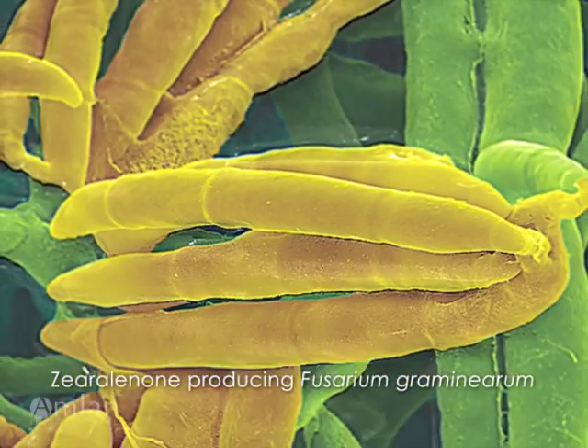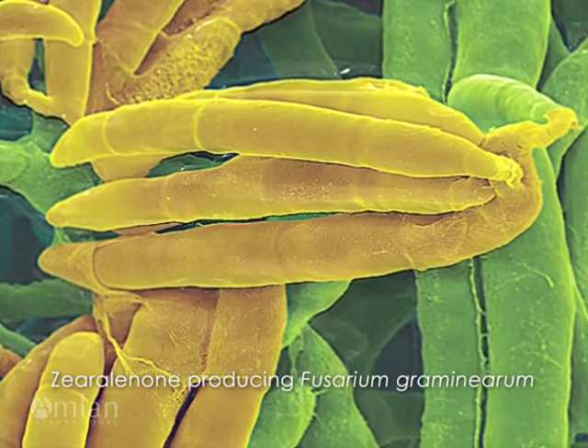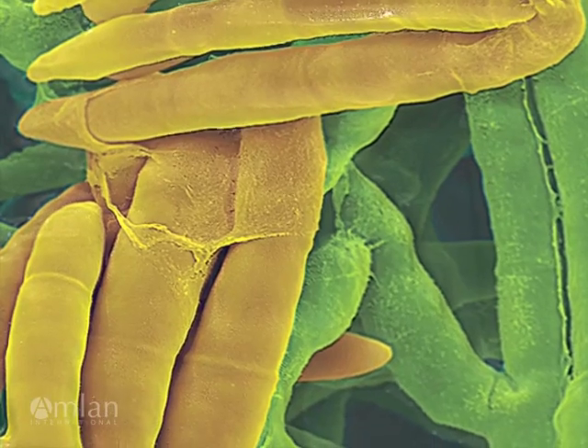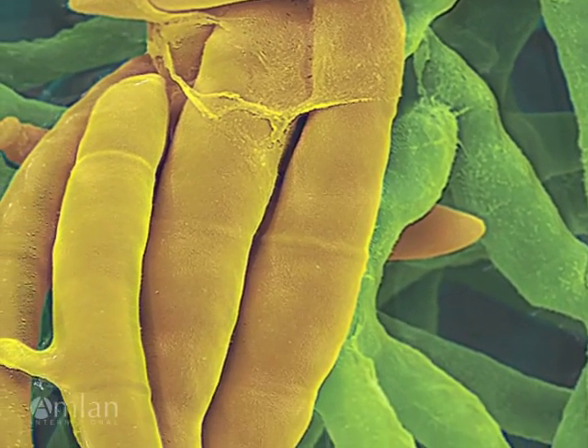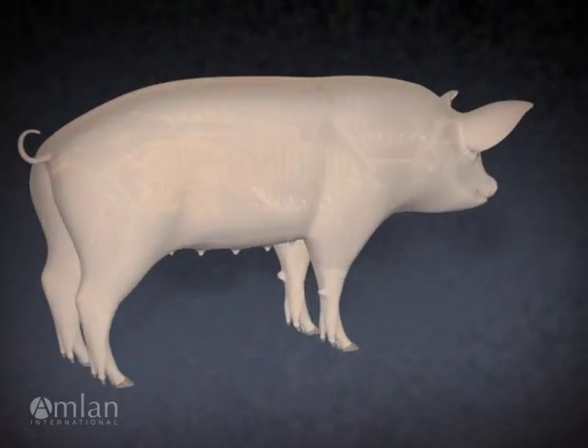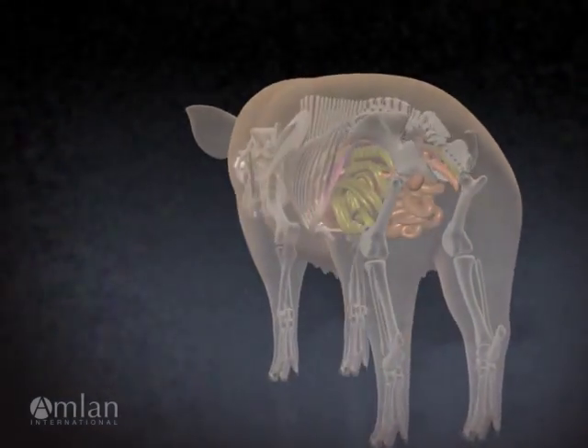A prime example is the mycotoxin zearalenone. Zearalenone molecules accumulate around molds growing on the feed. Subsequent ingestion of these toxic particles can cause mycotoxicosis, resulting in devastating livestock health problems and production losses.